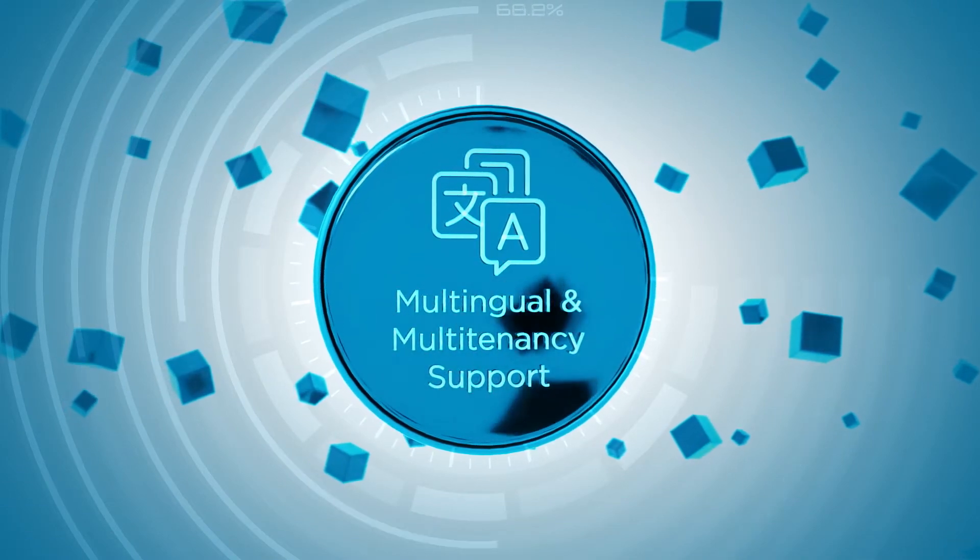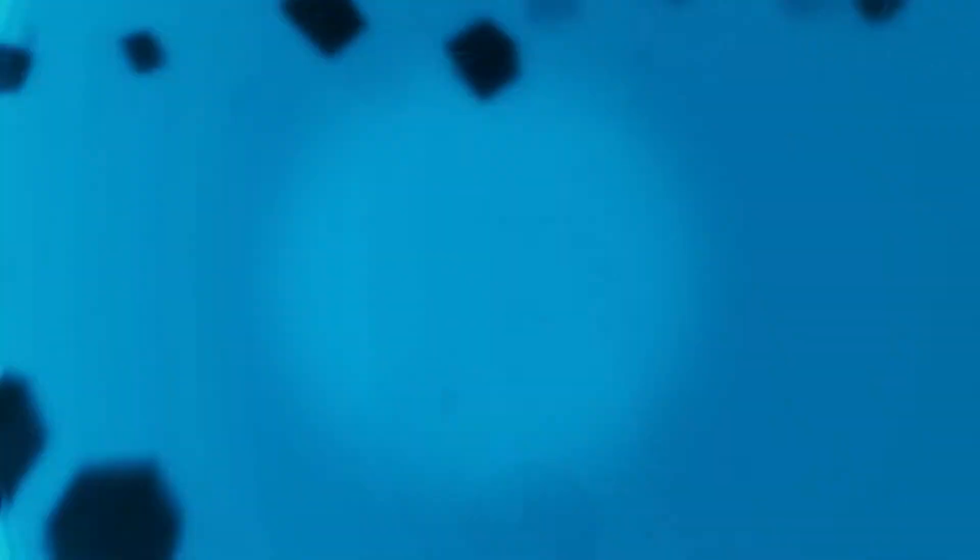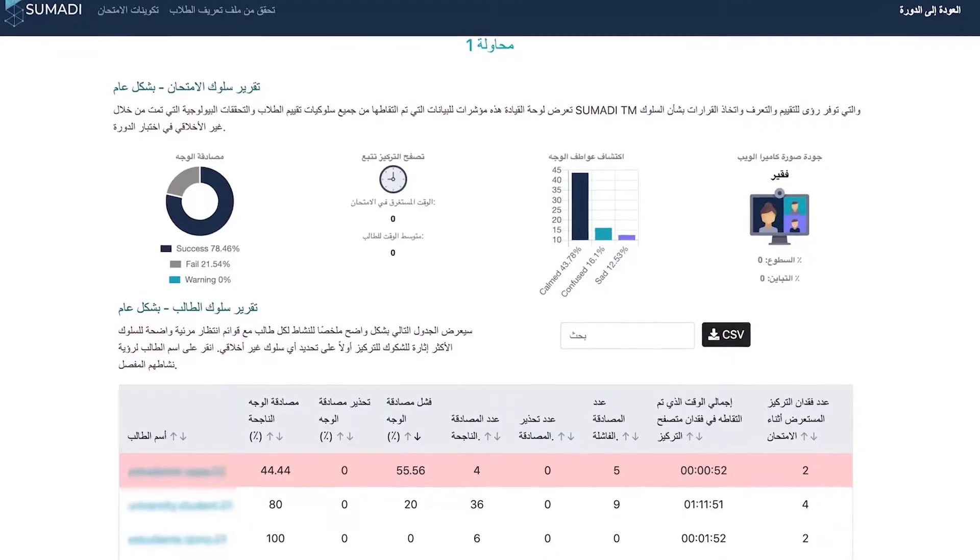Multilingual and multi-client support: SUMARI supports user settings for LMS environments in a variety of languages.